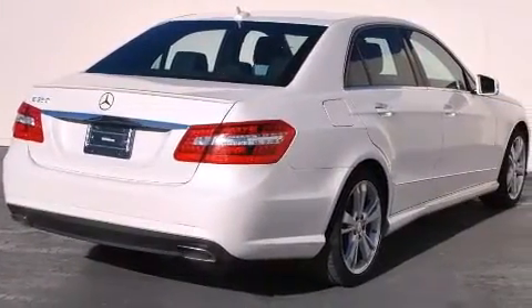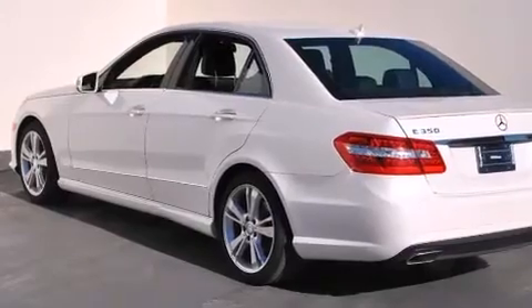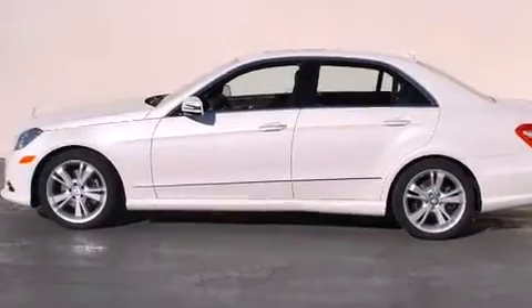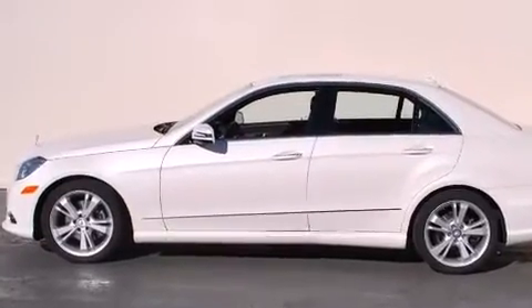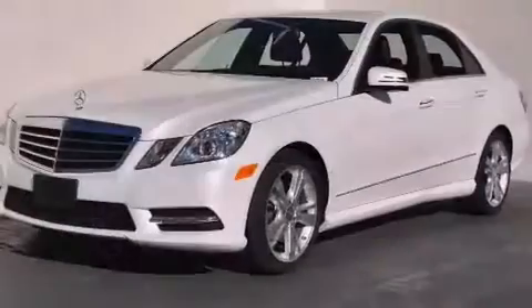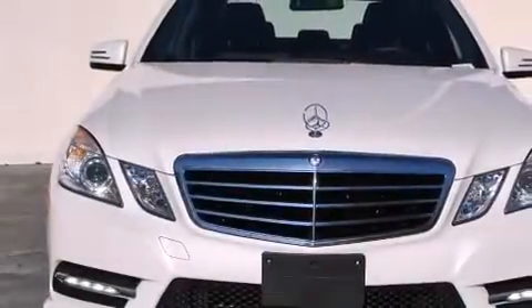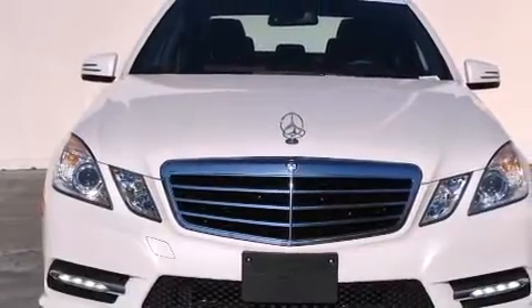Its top features and packages include the Premium One Package, a navigation system, a rear-view camera, keyless go, a power moonroof, a premium audio system, 100% commercial-free Sirius satellite radio, a sport suspension, and heated seats that can warm you up in seconds, keeping you and your passengers comfortable the whole trip.